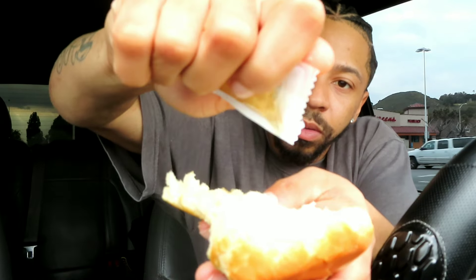Enough of me complaining — it is what it is. Since we got three biscuits, we're going to start with one. Before I take a bite, I have to add some honey. In my opinion, who has the better biscuit — Popeyes or KFC? Let me know in the comments. Also, if you don't eat KFC or Popeyes biscuits with honey or butter, they are dry as hell.